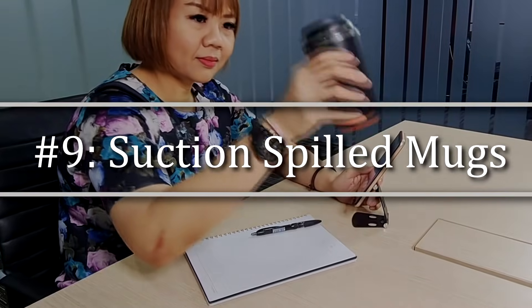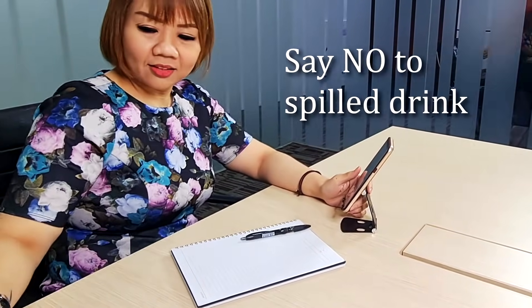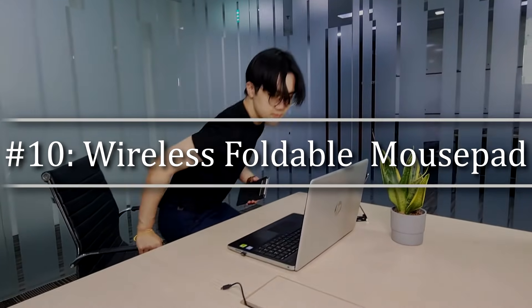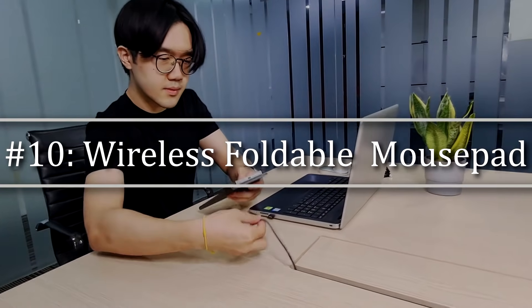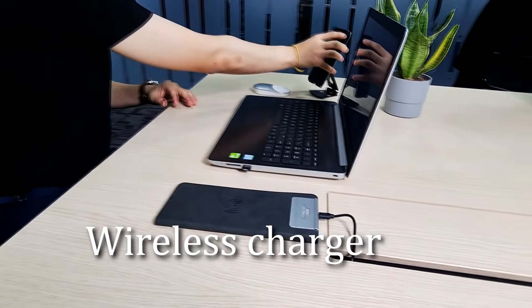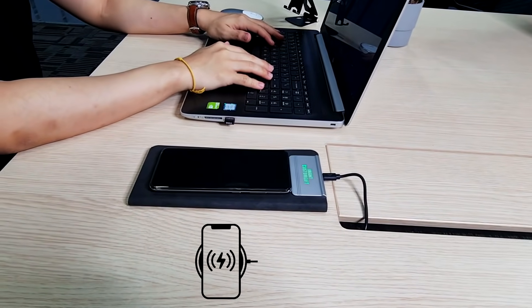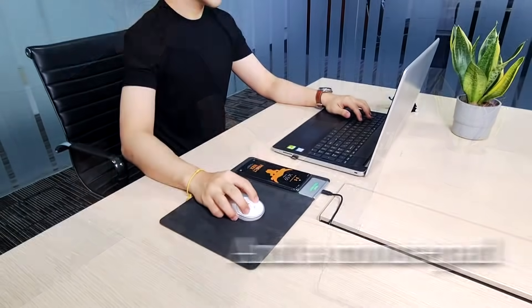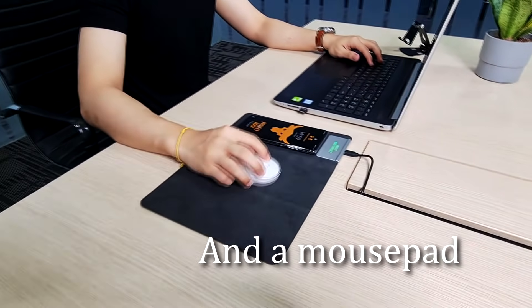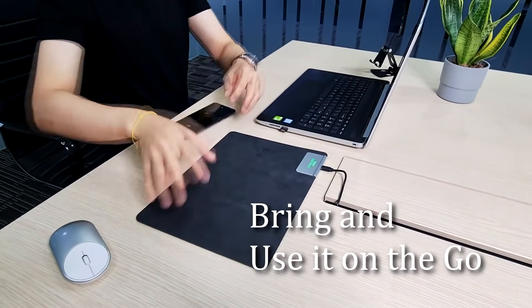No more spilled coffee and drinks on your work desk. This is called the suction spill-proof mug. You can put it on your work desk and you don't need to worry about your coffee spilling around. The last product is the foldable wireless mouse pad. With this, you can wirelessly charge your phone on the mouse pad. You can fold it to one-third of its size or expand it for use as a mouse pad, and even fold it into a phone-sized shape to bring it on the go.